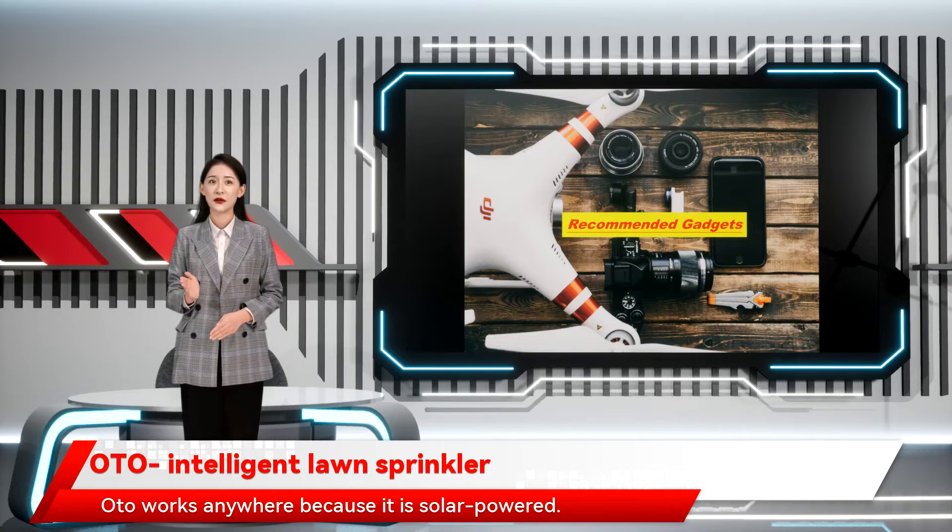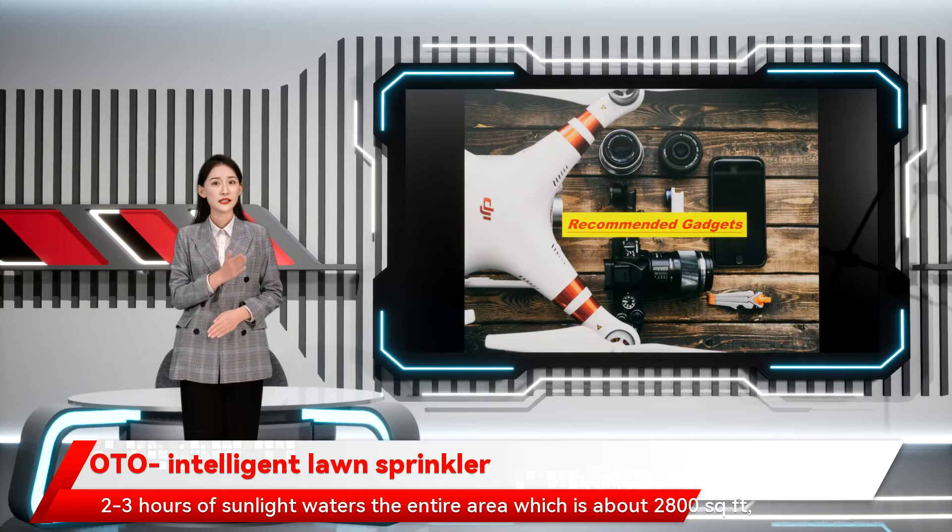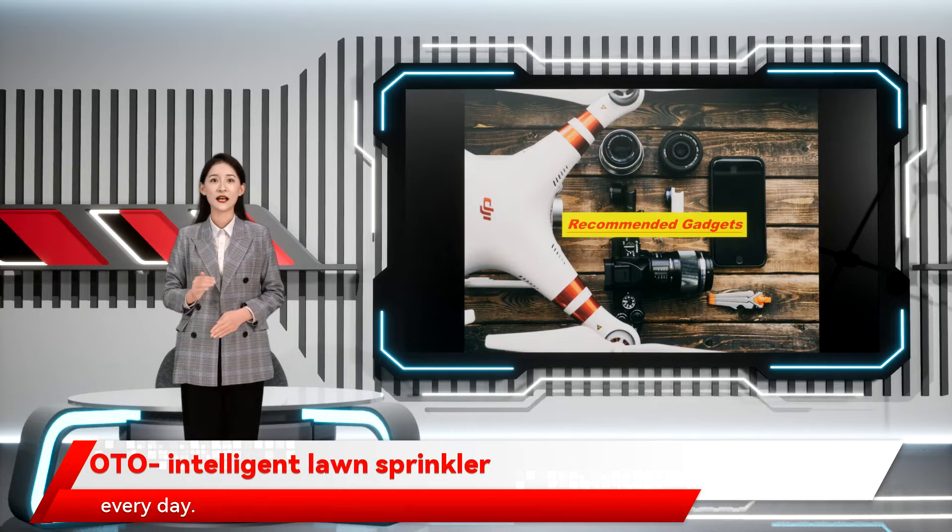Oto works anywhere because it is solar-powered. Two to three hours of sunlight waters the entire area, which is about 2,800 square feet, every day.